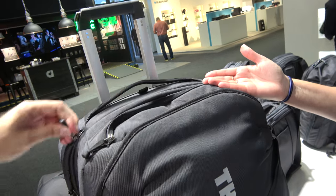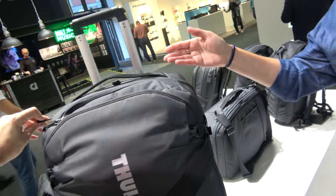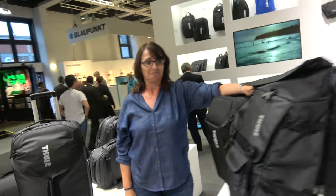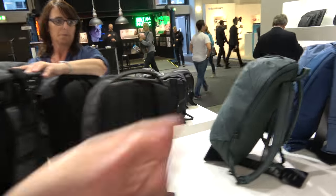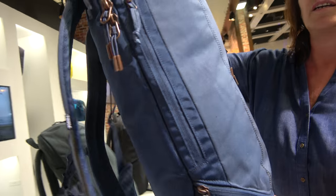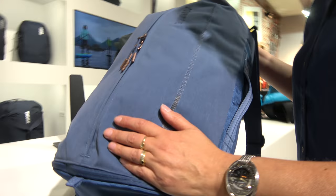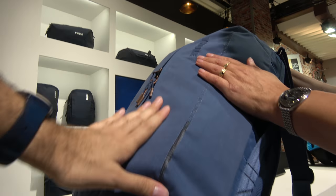It's so annoying when you have a zipper that breaks on a nice bag — it's not easy to make a good zipper, actually. And what are these over here? So this is the Thule Vea. The Thule Vea is made to be very light and it is a very nice nylon canvas material.